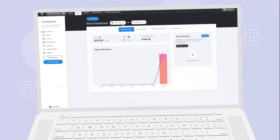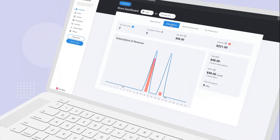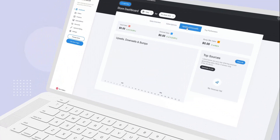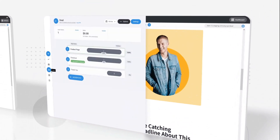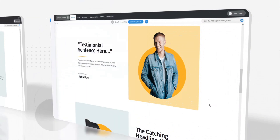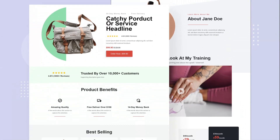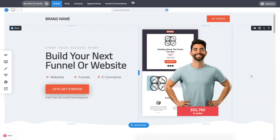Hey everyone, this is Tan. In this quick video I'll show you why Simply is the best white label website, funnel, and online store building tool on the market — why it has the only true white label solution on the market, why it is fully customizable, and the best all-in-one tools inside like email marketing, funnels, websites, and the uniqueness of the whole platform. Let's get started.